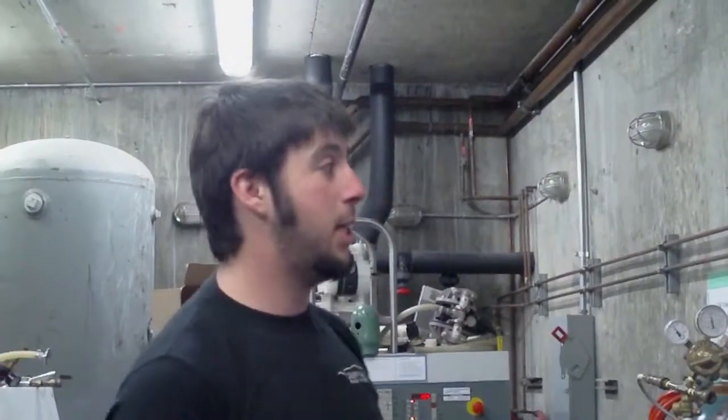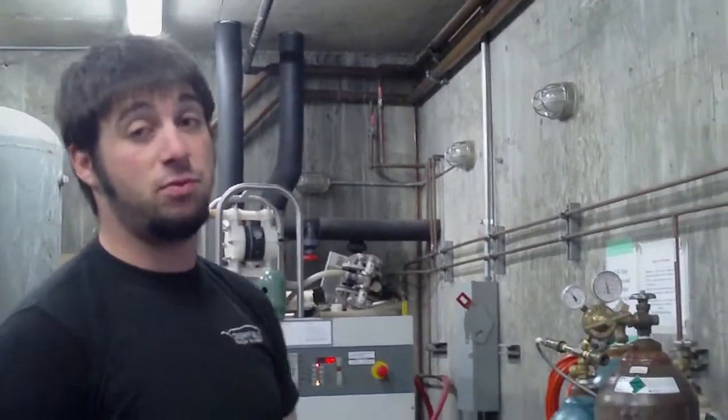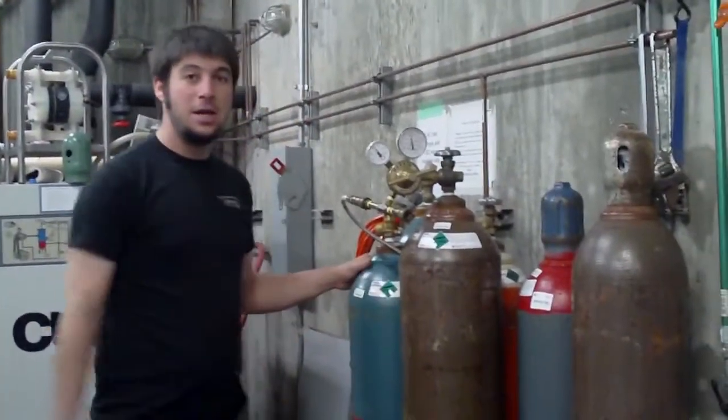The air pumps just run off of compressed air — they don't use electricity or gas, just compressed air. So being able to go anywhere in the winery and plug into this compressed air line just makes things really smooth and efficient.